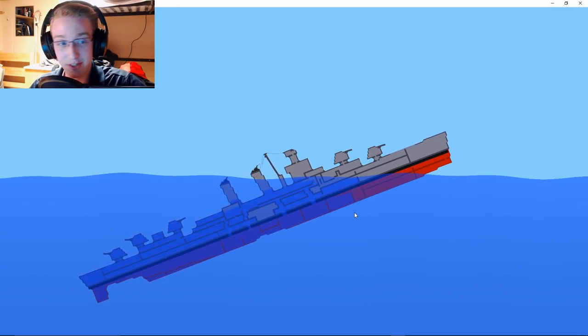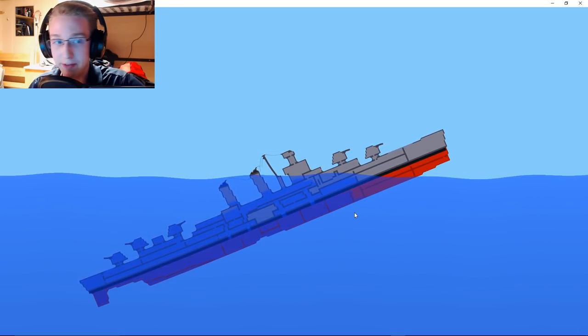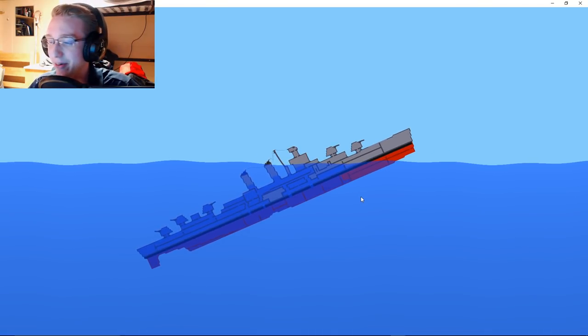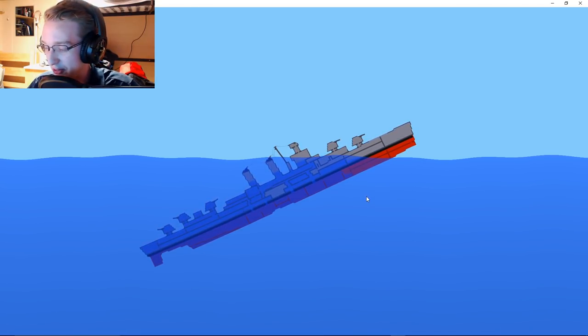Apparently they didn't secure anything down on the deck very well. A wave came by and they lost a lot of their materials and gear. Not a good thing — you don't want to be losing stuff like that.